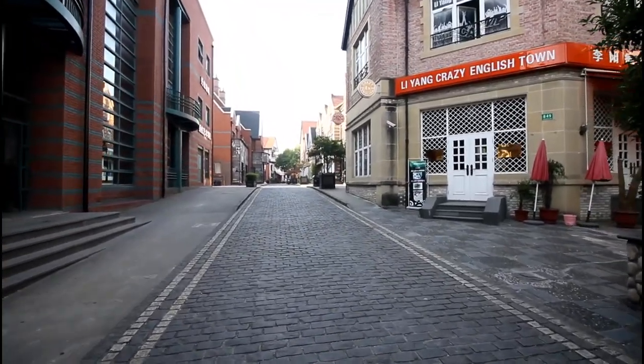But despite the enormous population, you might be surprised to find out that here within this city are fully built, newly constructed towns that remain virtually empty — modern day ghost towns.